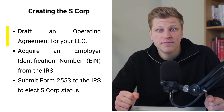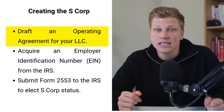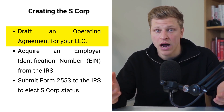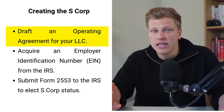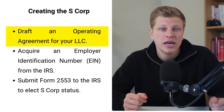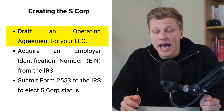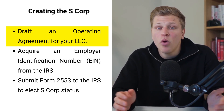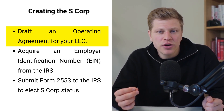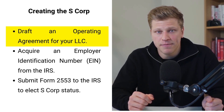Once your LLC is all set up, it's time to draft an operating agreement. Even if you're flying solo in your business, drafting an operating agreement is a smart move. It's like writing the rulebook for how your business operates, covering everything from how decisions are made to how profits are shared. It solidifies your business's structure, making it clear how things are done, which is crucial for maintaining order and expectations. This document won't be submitted to the state, but it's a cornerstone for your business, ensuring clear guidelines for operations and decision-making.